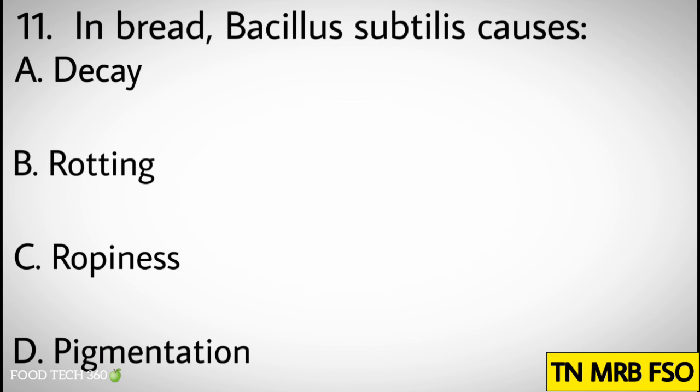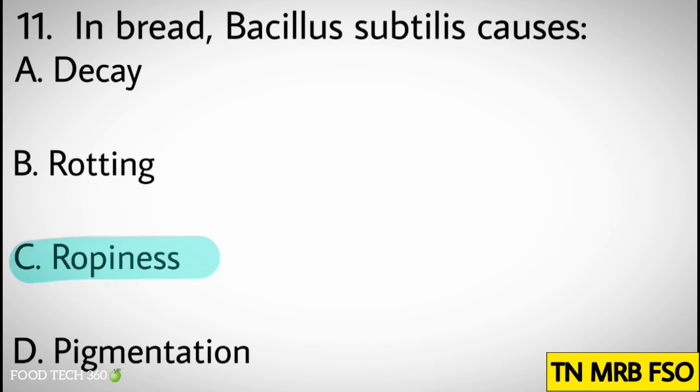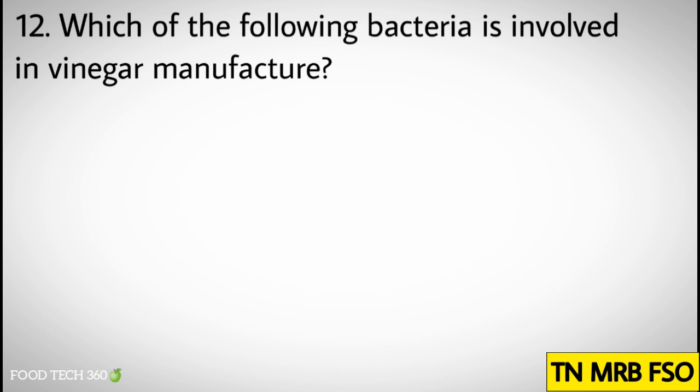Question number eleven: In bread, Bacillus subtilis causes. Options: A. Decay, B. Rotting, C. Ropiness, D. Pigmentation. Correct answer: C. Ropiness.